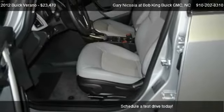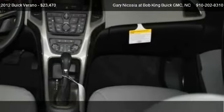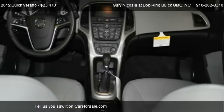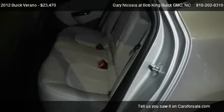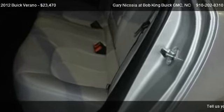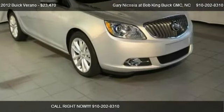For more information on this 2012 Buick Verano, call us at 910-202-8310. Find us at 5115 New Centre Drive in Wilmington, North Carolina, on our website, or check us out on carsforsale.com.